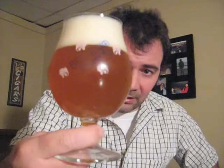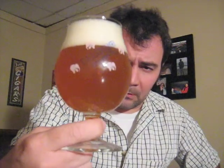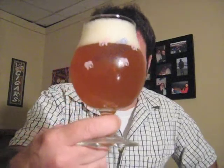It does have a spicy smell to it. Look at the head on it. It's not quite amber — it's like a golden monkey color. Ha! You can really smell the spices in it. I'll wait for the head to go down a little bit.